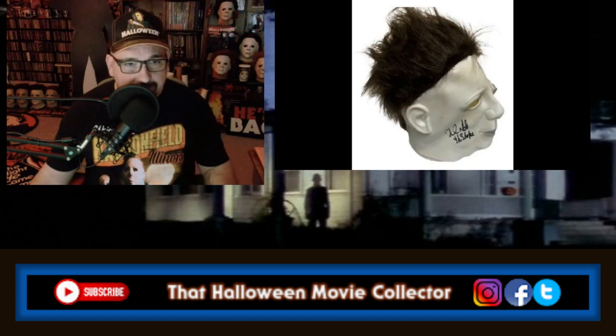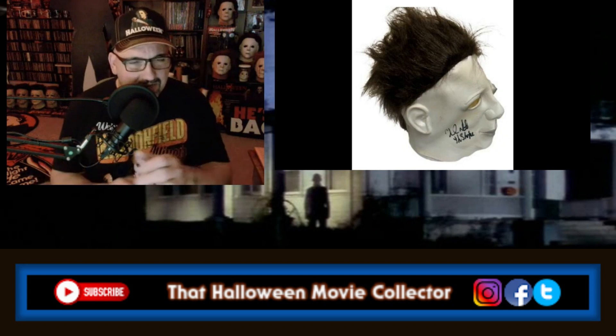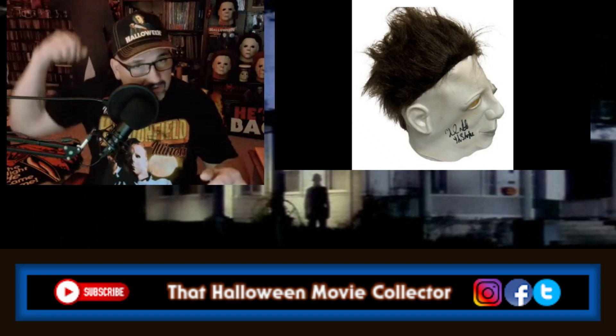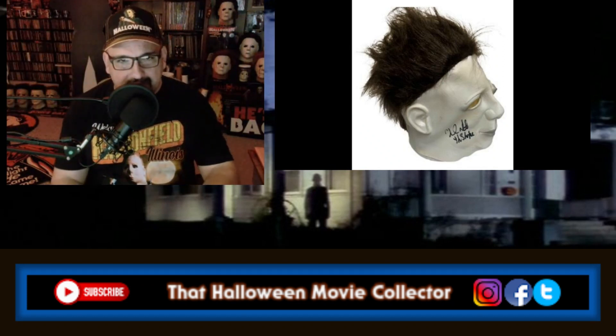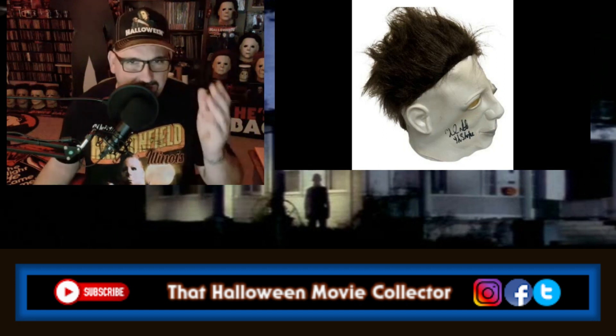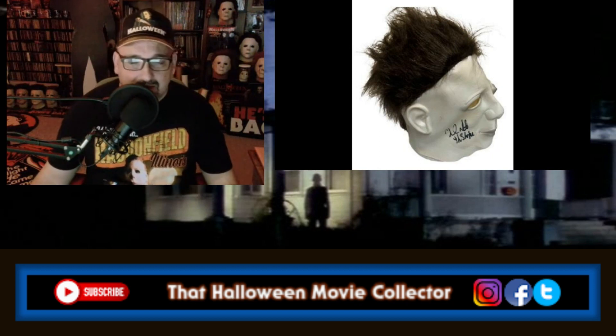Now this is even worse. This looks like — those little troll things we used to get on pens, where their hair stood straight up. You could get little statues of them, pens you could put them on top of. That's what this thing looks like. And if you're going to have the Shape sign that — the OG Shape — I'd be embarrassed.